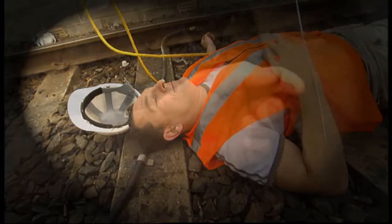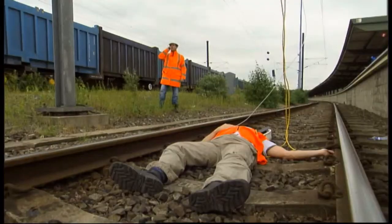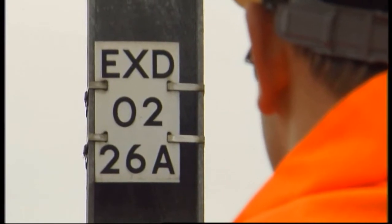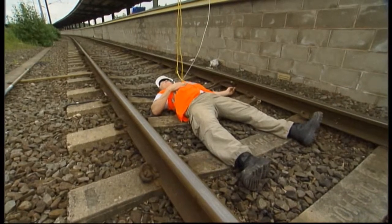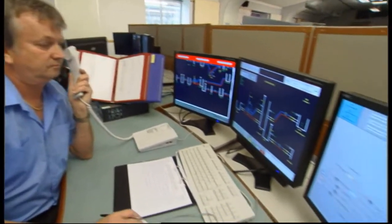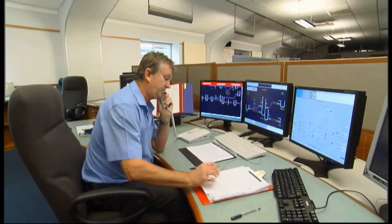If an incident occurs which requires either the overhead line equipment or conductor rails to be switched off, make an emergency call to the electrical control operator as quickly as possible. Start with: 'This is an emergency call. Is that the electrical control operator?' Tell them the line affected and the precise location. On lines with OLE, never approach a casualty who is in contact with live equipment, or within one metre of it. Wait until the ECO has arranged an emergency isolation and assured you that the electricity is off.